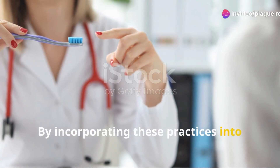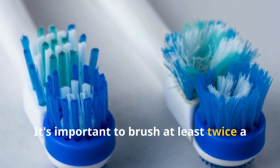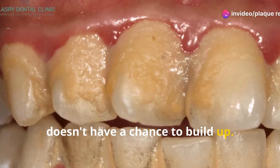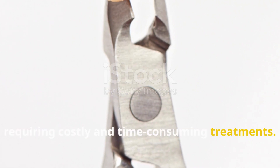By incorporating these practices into your daily routine, you can effectively remove plaque and keep your smile healthy and bright. It's important to brush at least twice a day and floss daily to ensure plaque doesn't have a chance to build up. Remember, neglecting plaque control can lead to more severe dental problems down the line, requiring costly and time-consuming treatments.